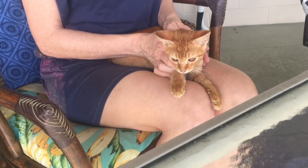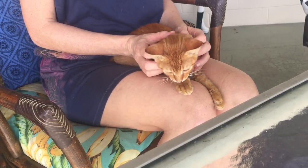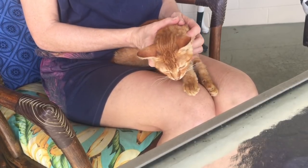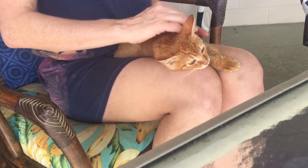Once Foxy had become more comfortable being in the social box, we started to hold him in our lap and we'd pet him very gently and talk to him. Usually he'd get so relaxed he'd start to purr and fall asleep.